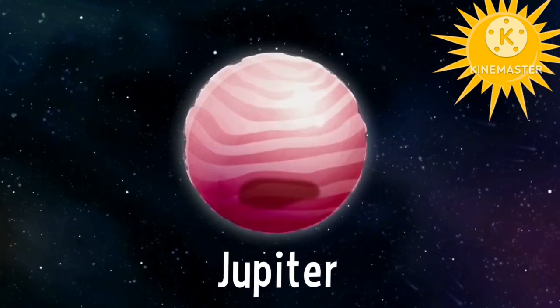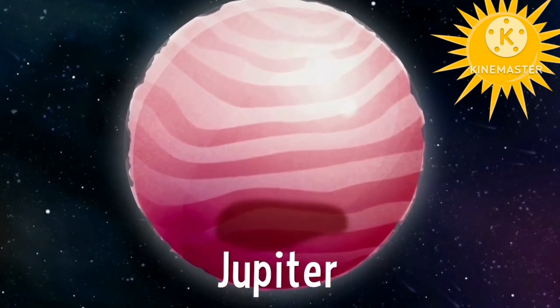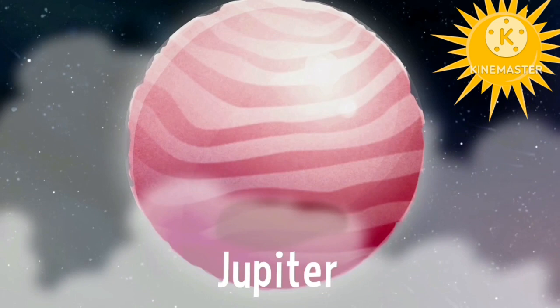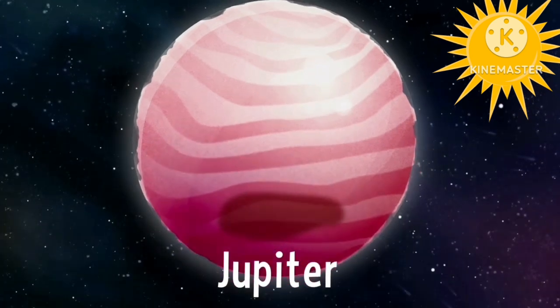Jupiter is the fifth planet in the solar system. Jupiter is covered in clouds. As for size, it's the biggest one. Bye bye Jupiter.